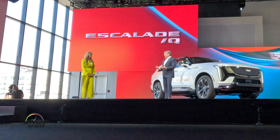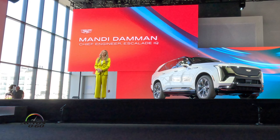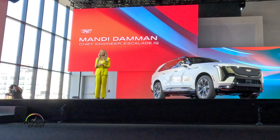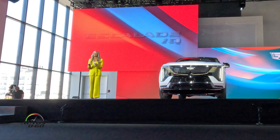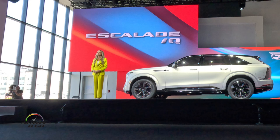Thank you, Mark. And you nailed it. This vehicle changes the game in this segment, and that's exactly what we set out to do. I'm honored to be here representing the people who designed, engineered, and are going to build the Escalade IQ. There's nothing quite as exhilarating for an engineer or designer to have such incredible creative freedom. It's the assignment of a lifetime, and our team delivered beyond expectations.